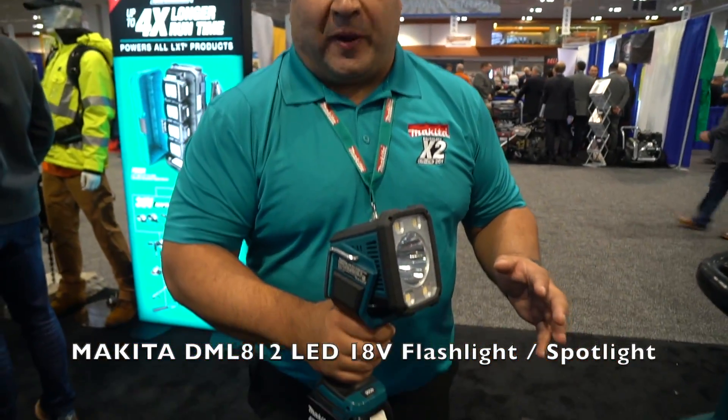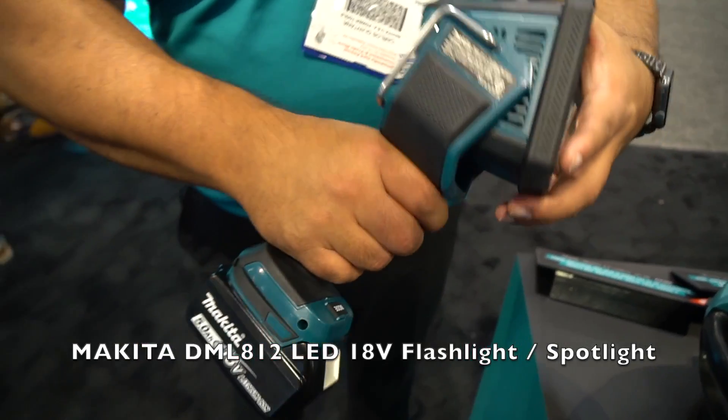Hey guys, it's Carlos here. Also introducing in February of 2020 is going to be our new Spotlight, a very compact, lightweight form factor.